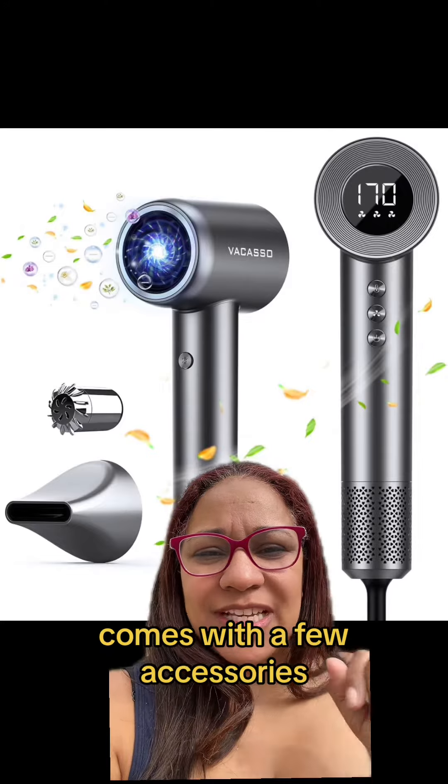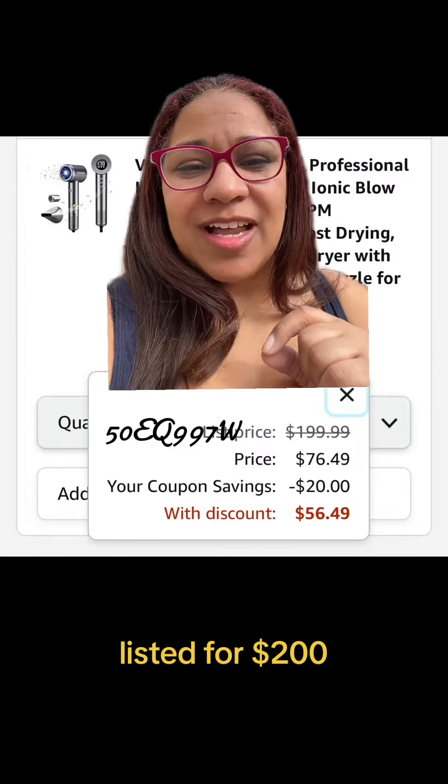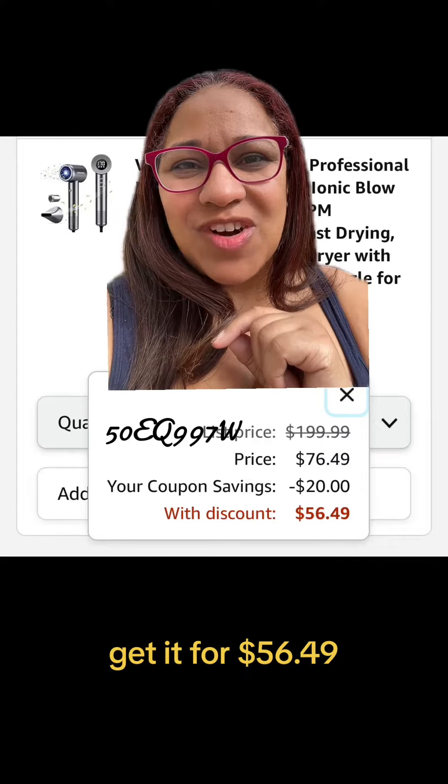Need a blow dryer? Comes with a few accessories. Listed for $200. Add this code and get it for $56.49.